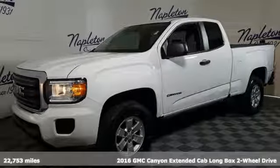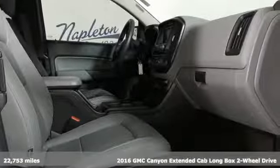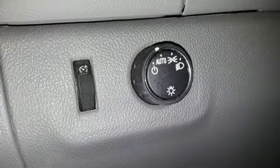Here's a 2016 GMC Canyon. Some call it a mid-size truck. You call it a smart-size truck. And get ready for an impressive combination of features.